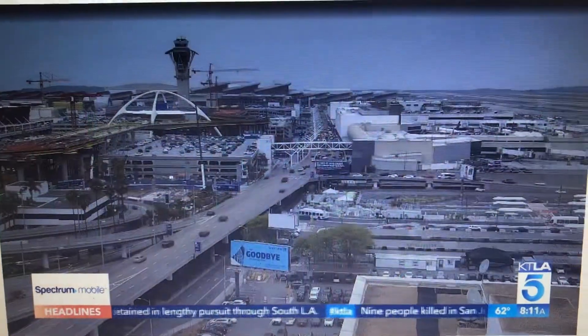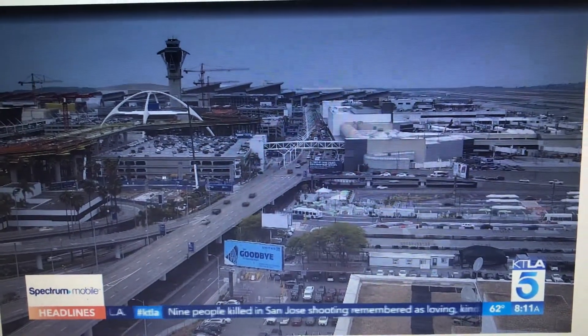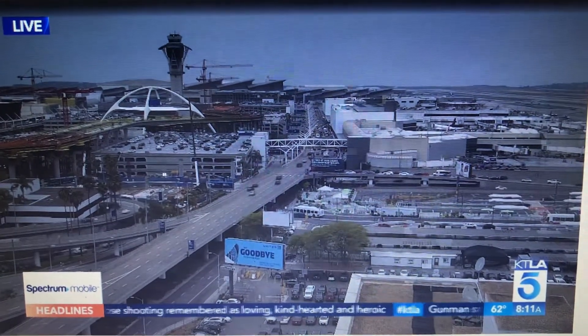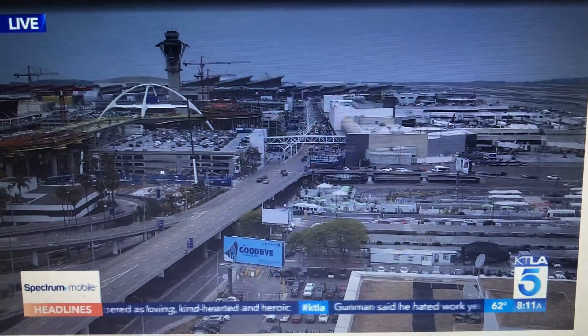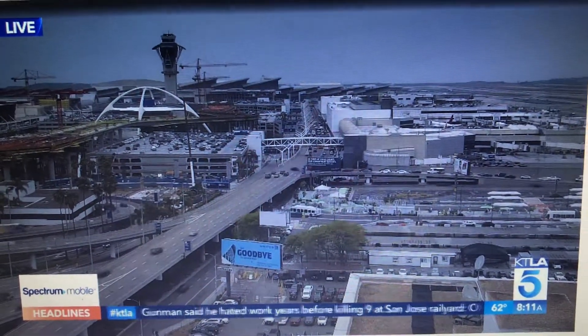And finally, now to LAX. Let's take a live look at the departures level. As you can see, traffic has lightened up a little bit. Fly LAX stat says it takes about nine minutes to make your way all the way around that upper level of the airport, and it looks like those parking lots are starting to fill up as well.